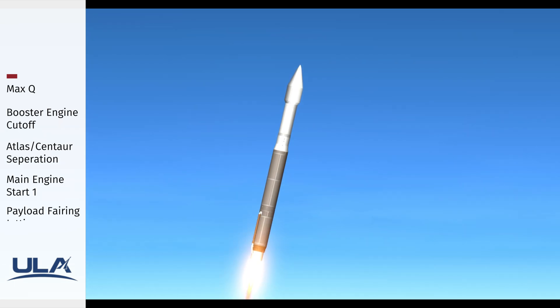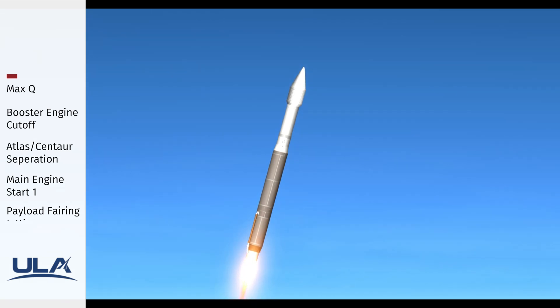Passing 100 seconds into flight, seeing the RD-180 throttle back as expected. Engine response continues to look good, and vehicle body rates continue to look good at this time.